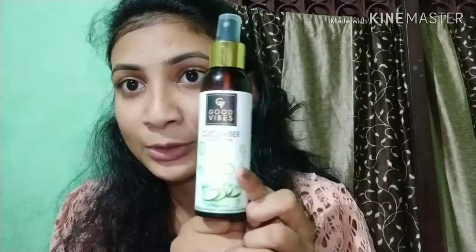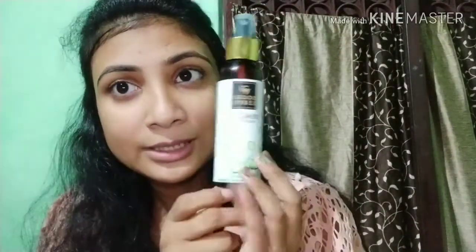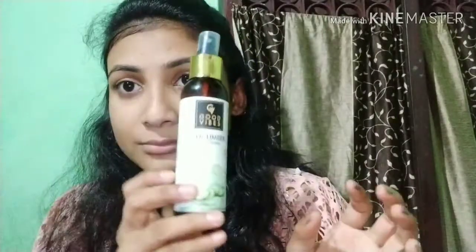I use Good Vibes Cucumber Toner. I use this. After that, I use it.